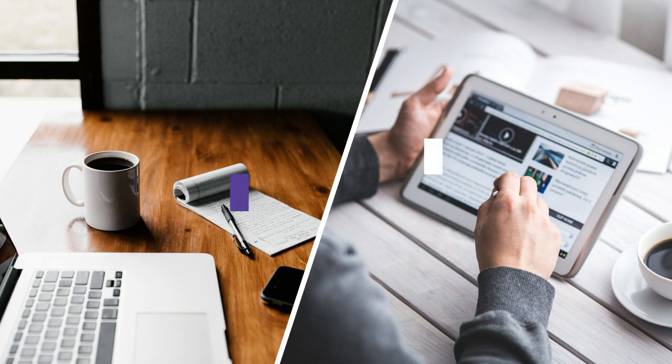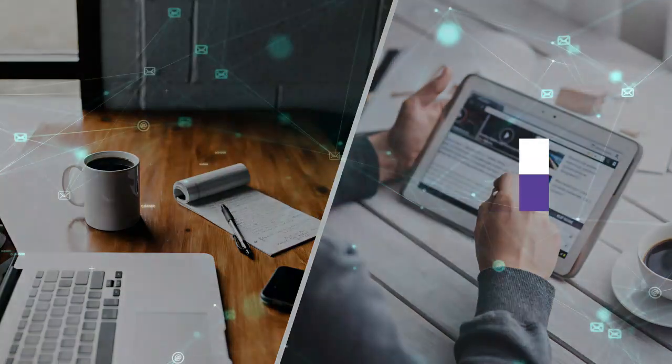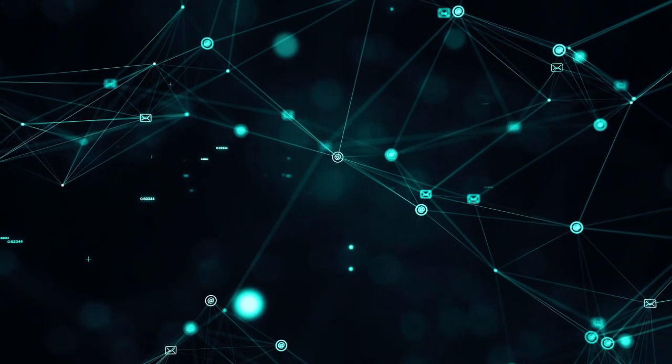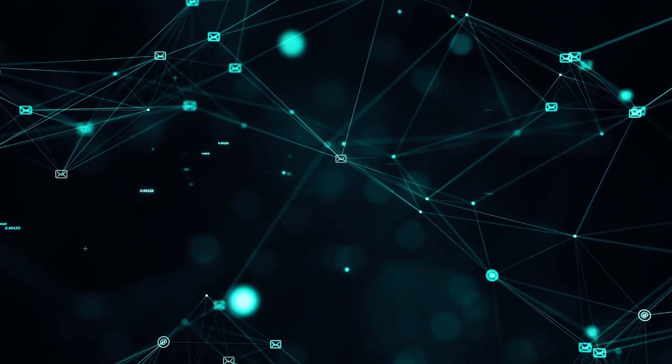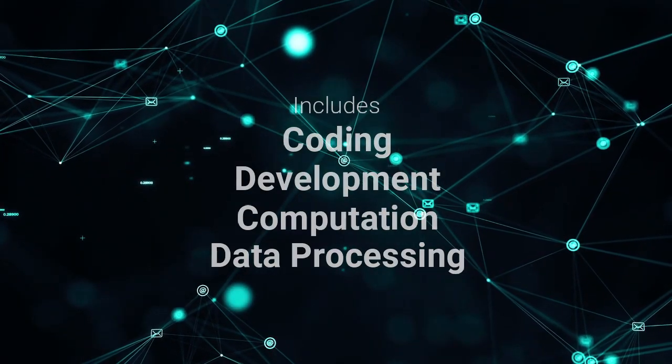Hello everyone, my name is Zohair and I am a computer science researcher. In today's video I will talk about computer science project ideas. Computer science skills are highly sought-after in IT and different fields. Some of the most important computer science skills in the modern industry include coding, computation, data processing, network information security, architecture, and algorithm design.